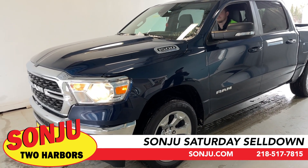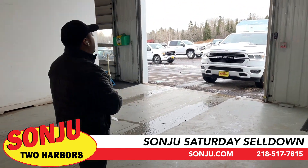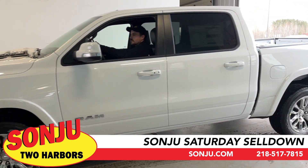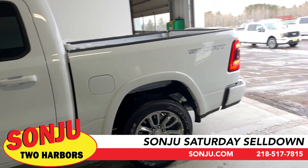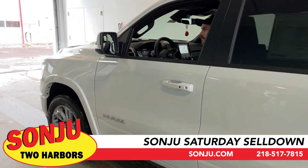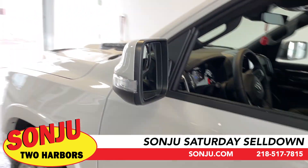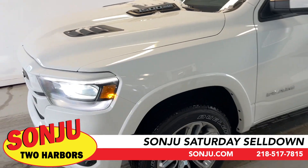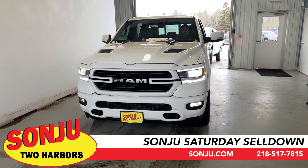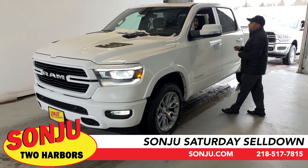Here in the Northland we need remote start because it's only going to get colder. Come in, ask for Joe. Next we have another RAM 1500 — the Sport. With the Sport you get color-matched bumpers, a sport hood with scoops, and this is a very nice Sport Laramie RAM 1500. It has the HEMI, the e-Torque, heated and cooled seats, panoramic sunroof, wireless charging, and the updated Uconnect system with Apple CarPlay and Android CarPlay.